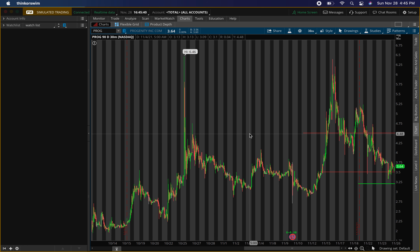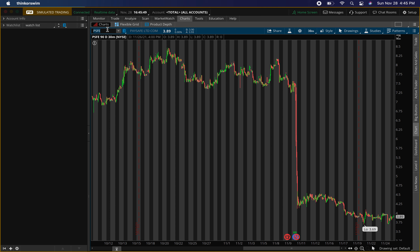Those are the main levels I'm looking for on ticker symbol P-R-O-G. The third penny stock is PaySafe, ticker symbol P-S-F-E.